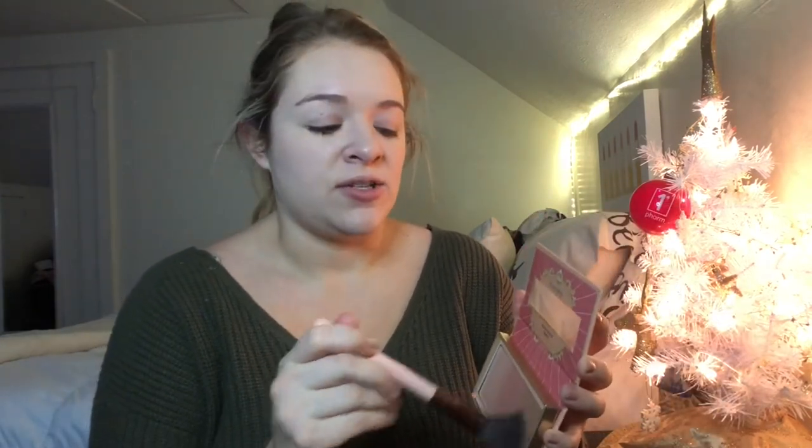Going in next with the Be My Everything Blush and Bronze Palette — this is an all-in-one which I really like. The bronze colors don't make me look muddy, which is very important.